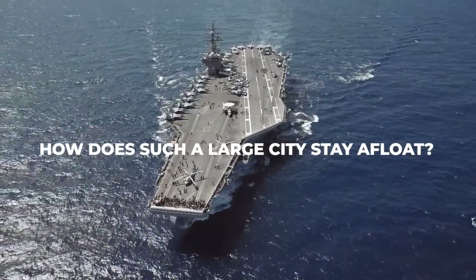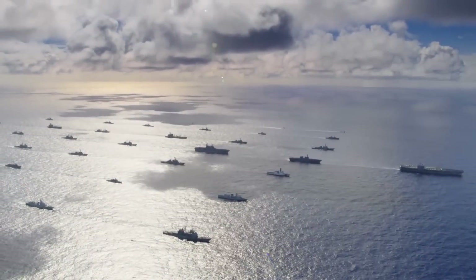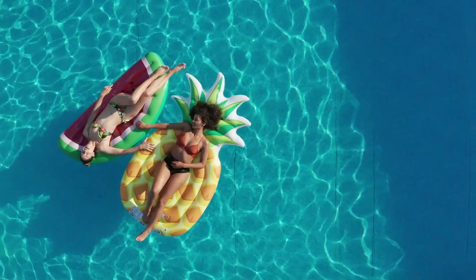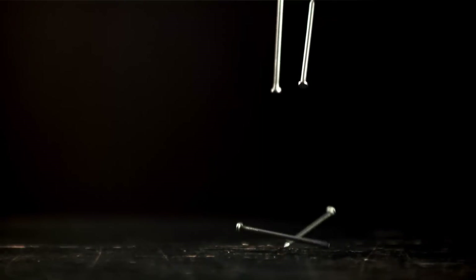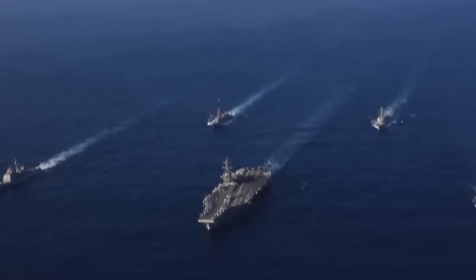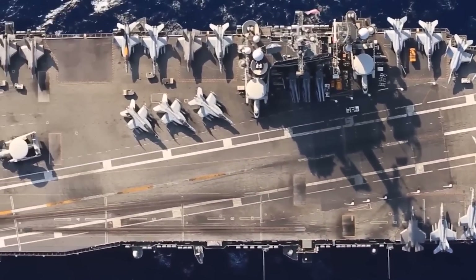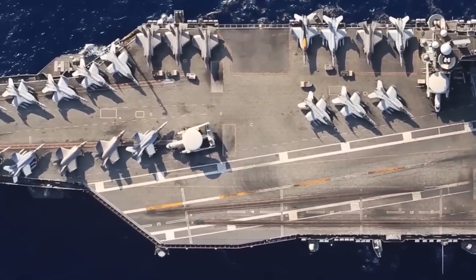How does such a large city stay afloat? It's very simple and at the same time almost impossible to imagine. If there is air in something, it can float. Ships float on water, but nails and marbles sink. A ship is made of iron, and so is a nail. A ship is heavy, and a nail is light. Yet the ship floats, and the nail doesn't.